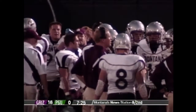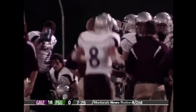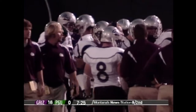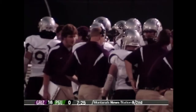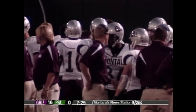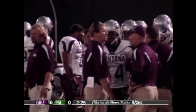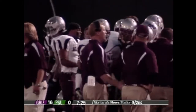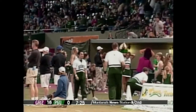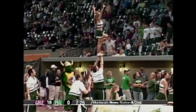Now Portland State gives the ball back to Montana. There are some smiles on that Grizzly sideline — they're having fun. Portland State needs to find an answer or they're going to be in real trouble soon. Brian White is warming up on the sidelines. Last week in Missoula, the Grizzlies were just incredible — so many athletes, especially on defense. They scored 59 points.